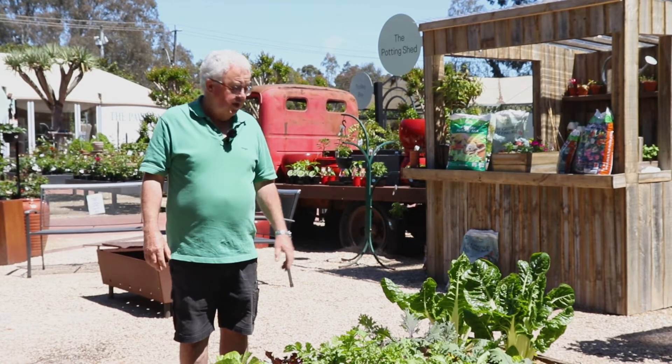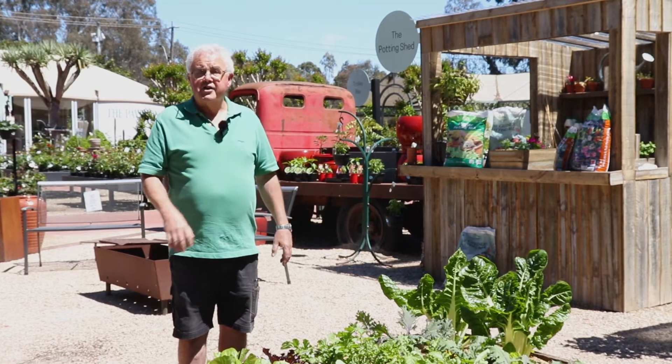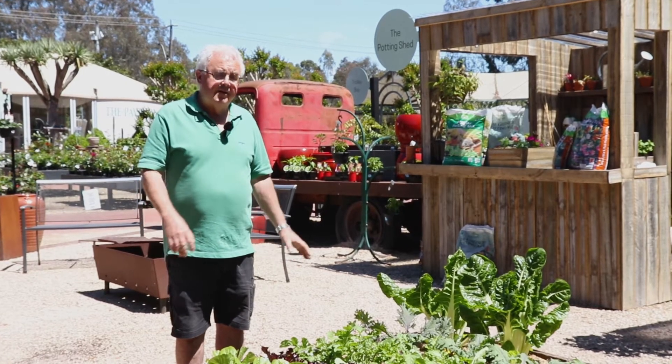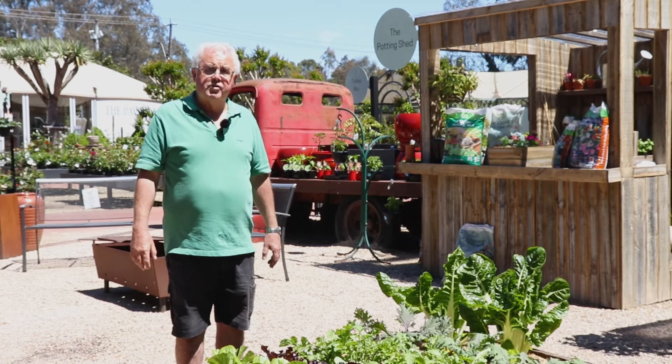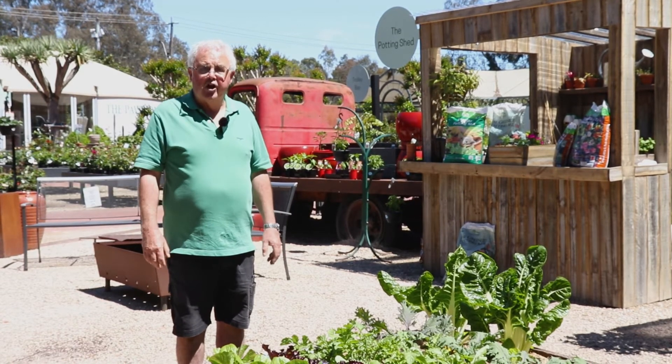The benefits of feeding, a raised garden bed, and well-drained soil really help your veggies kick along — it won't be long before we'll be eating these. All credit goes to Amy, one of our staff here at the Greenery who planted up this vegetable garden. We'll be looking forward to eating the fruits of her labor.